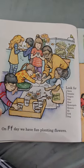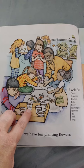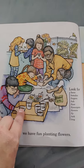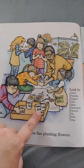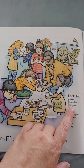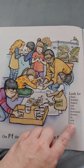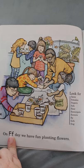On F day, we have fun planting flowers. Look at all the flowers they're planting! They're taking the seeds out of the packets and putting them into the cup with dirt in it, because you have to have dirt in the cup first before you put the seeds in. Look for faces, females, fingers, fish, floor, flower pots, flowers, fly, fork, frog. All start with the letter F.